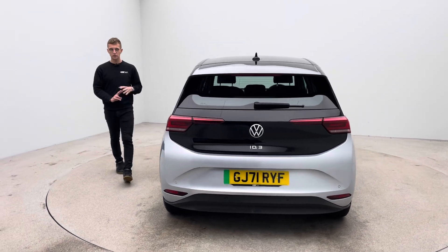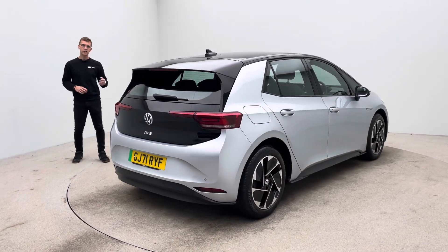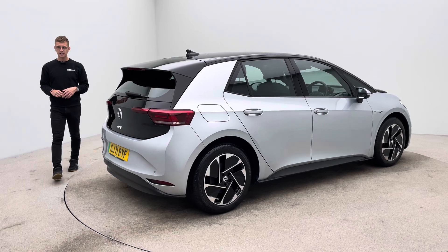No dents, no scratches, no scuffs to the bodywork, the alloy wheels free of any blistering, corrosion or kerb damage, and the inside of the car free of any rips, any tears, any burns.